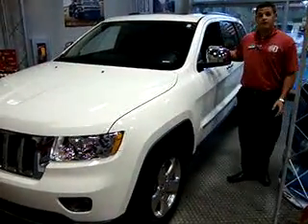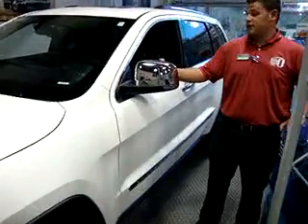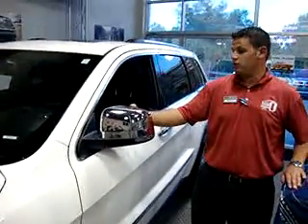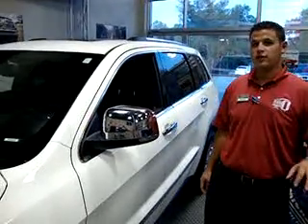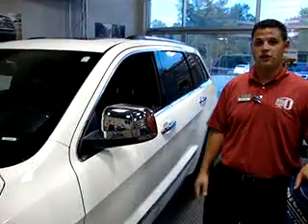Moving up here to the side mirror, you have a blind spot rear detection system — so if somebody's pulling up behind you and you're in a parking lot trying to back out of a parking spot, it's going to let you know that that person's there behind you.